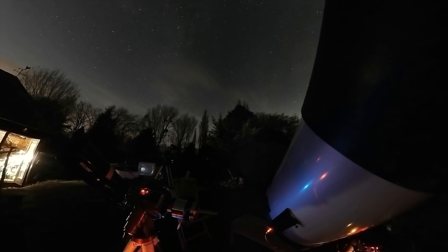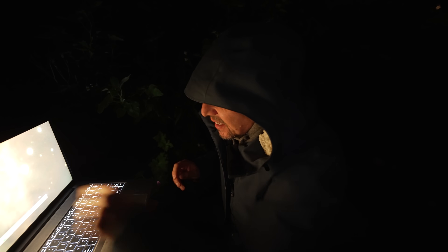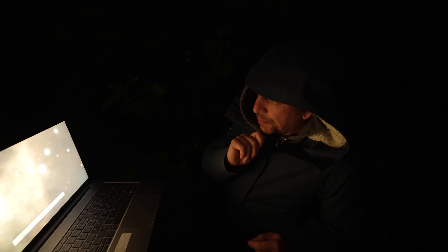The weather is beginning to turn, so we better get on with it. Bubbles, bubbles, where are you? Let's see if we can find another solar system. There are quite a few little candidates, but those two red blobs I think are our best bet.